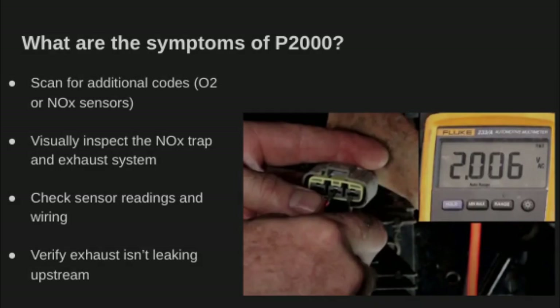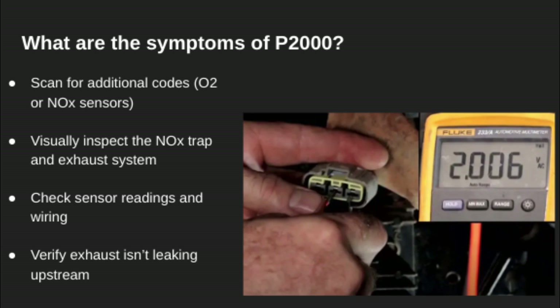When this code shows up, the check engine light will be on. You might also notice a drop in MPG or a stronger diesel smell at the tailpipe. In many cases, you won't feel major driving issues, but it can definitely cause you to fail a smog test.